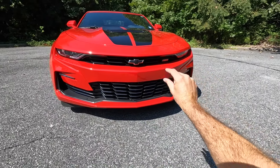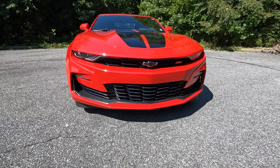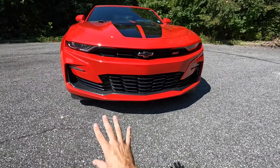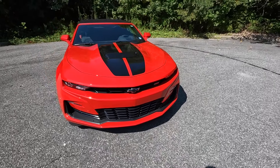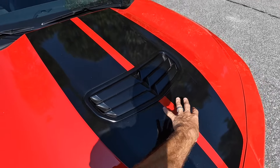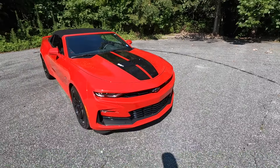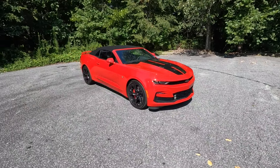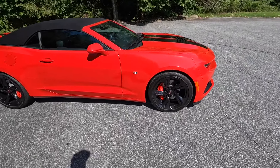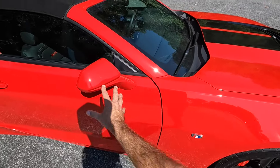For the front end of this Camaro, there's chrome surrounding the Chevy bow tie as well as a very thin upper grille that matches nicely with the LED headlights, DRLs, and turn signals. There's also secondary DRLs in the lower section along with a lot more cutouts. There's even a functional heat extraction vent right in the middle of both hood stripes, which gives it a great look.